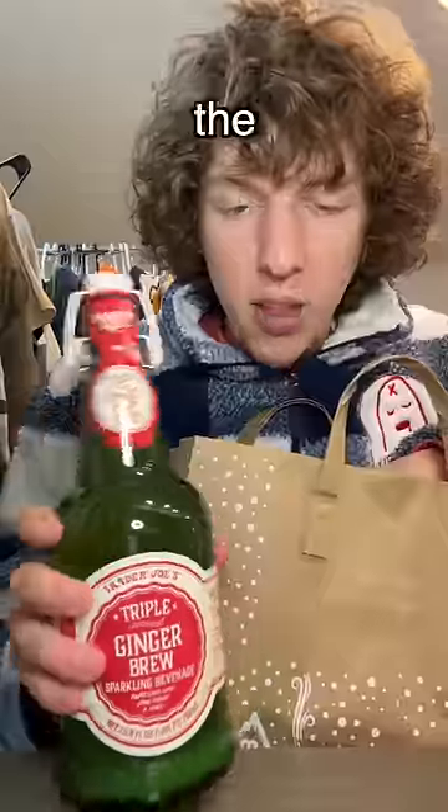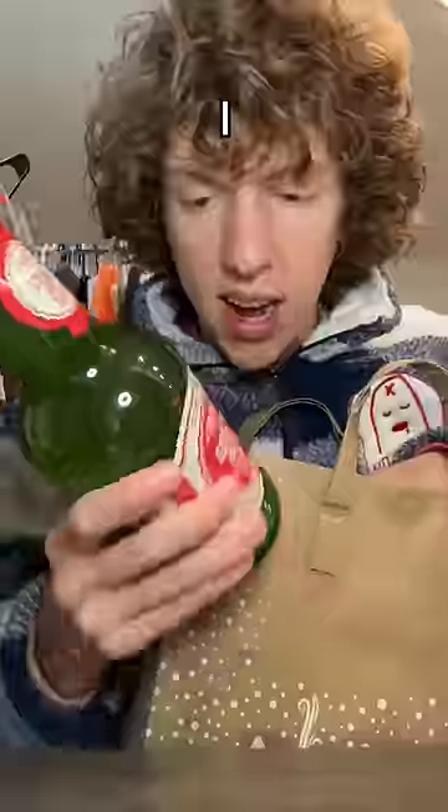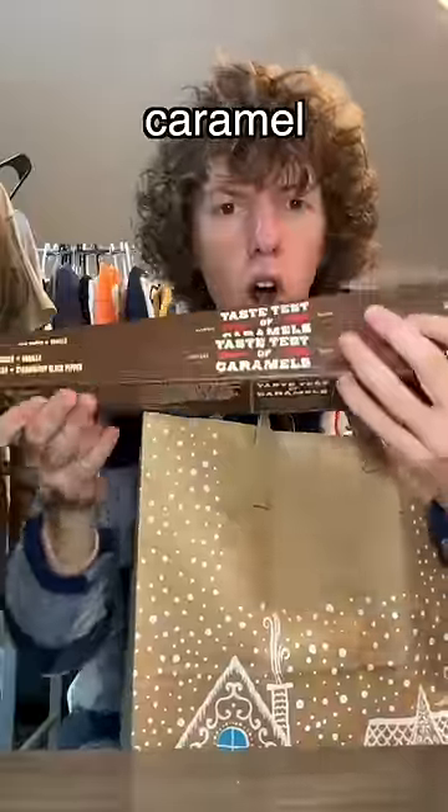The first thing I got was this ginger brew, and the reason I got this is they had a drawing of Fantastic Mr. Fox holding it, and I was like, I need that. I don't really even like ginger.